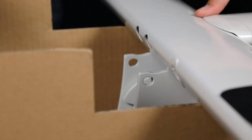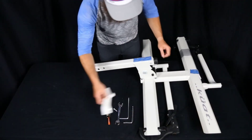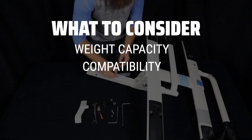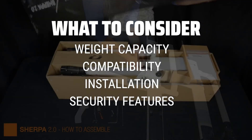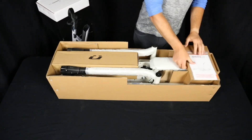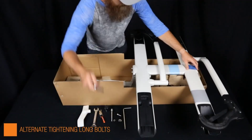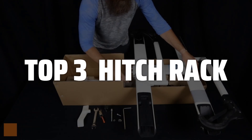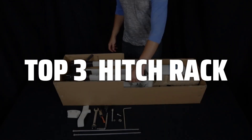The best hitch rack is probably one of the most essential accessories for any outdoor enthusiast or road trip lover. When choosing a hitch rack, it's important to consider the weight capacity, compatibility with your vehicle, ease of installation, and security features to ensure safe and reliable transport of your gear. To help you find the right model, we've listed the top 3 hitch racks and their key features, plus the things you need to consider to help you choose the best one for you.